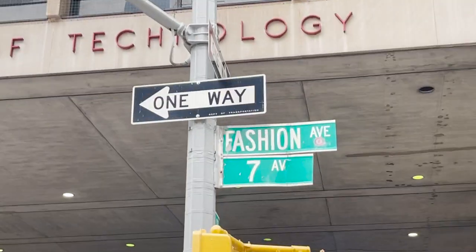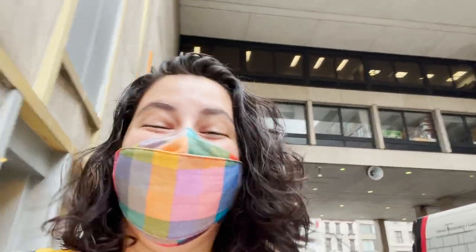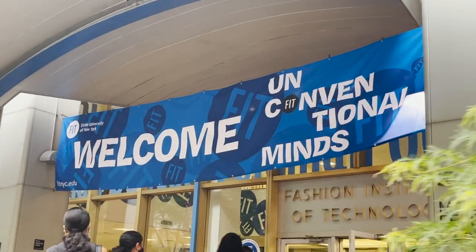I'm enrolled in the one-year Textile and Surface Design Associate's Degree Program. So that means I'll be taking classes in painting, digital art, weaving, knitting, and more. I'm so excited to go back to school and have the chance to pursue a new path that brings me so much joy.